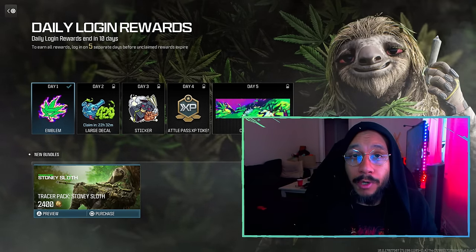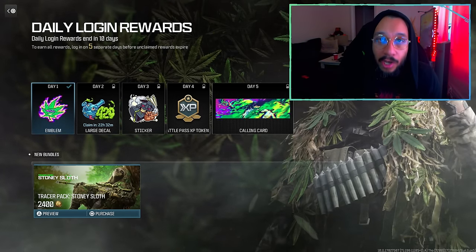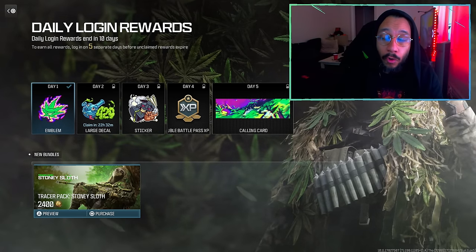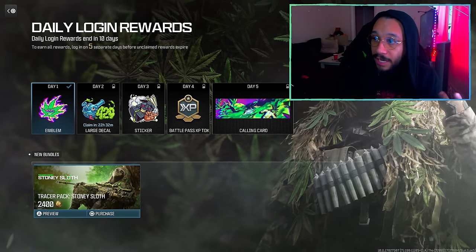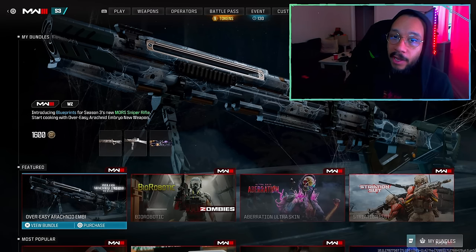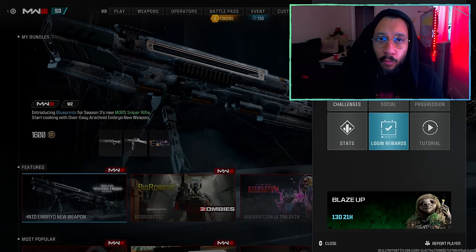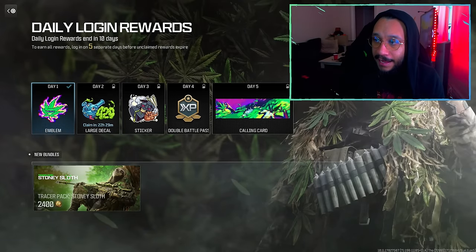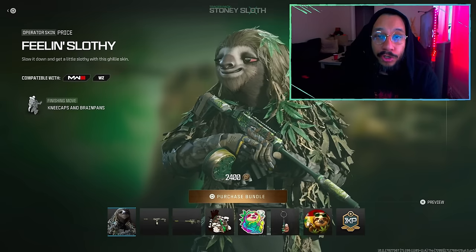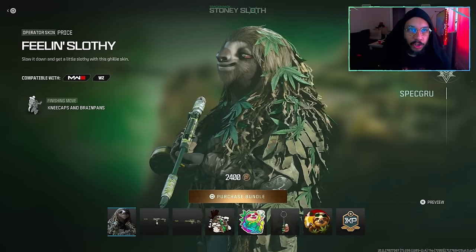Anyway, as you guys can see, there is a new bundle here — it's the Tracer Pack Stony Sloth Bundle. You can't find this bundle in the store, but you can find it by opening your options menu and scrolling down to where it says 'Login Rewards.' Select that, click down, preview the bundle, and you're able to purchase it from there.